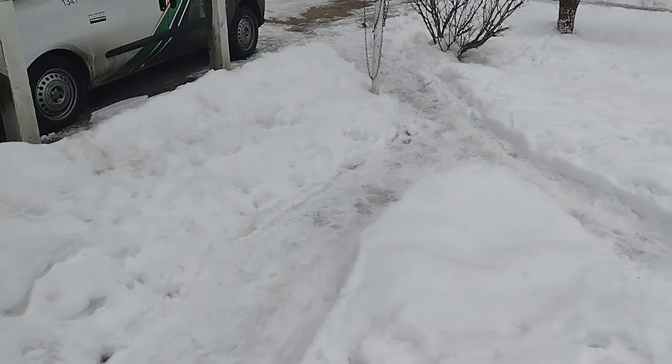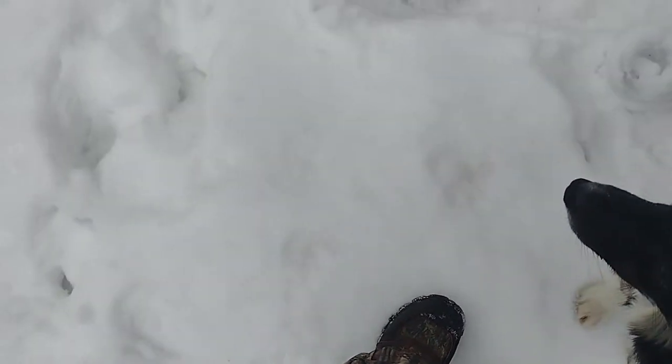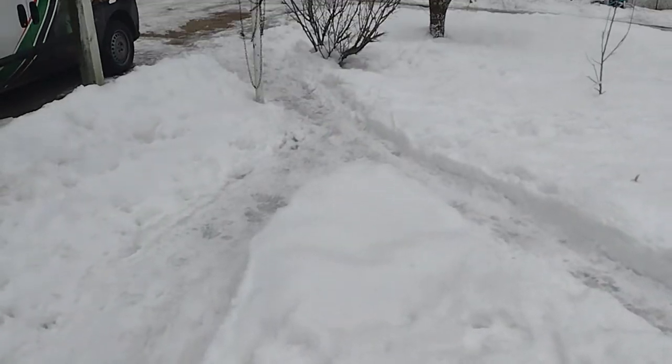We have a couple challenges that make building this a little more difficult. As you can see, there's snow everywhere, so putting a fence in the snow is not ideal. But what makes it worse is the snow is pretty frozen. We made these paths through the snow when it first fell and since then it is frozen. Right now I am standing on top of the deep snow and it's completely frozen, so we're going to find a way to plow through some of that.